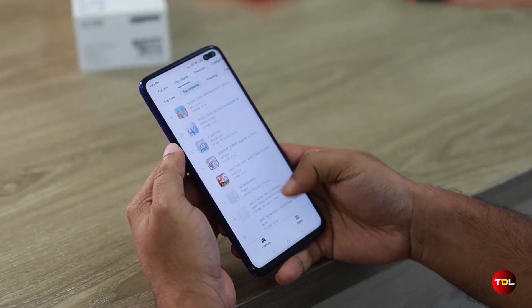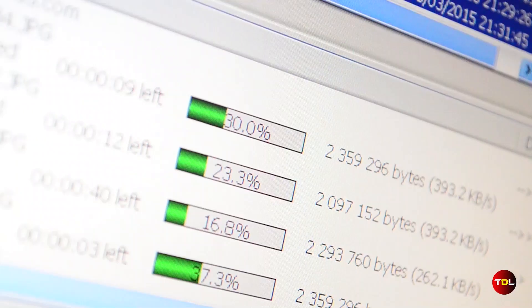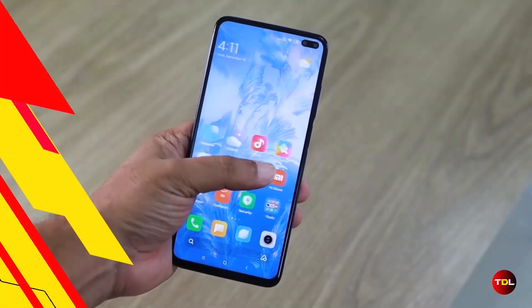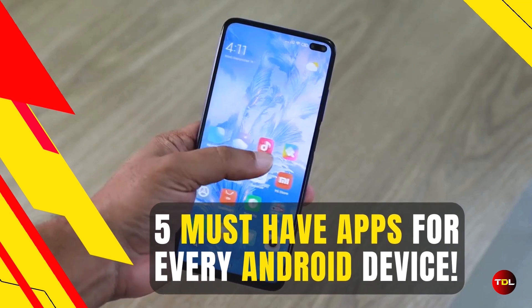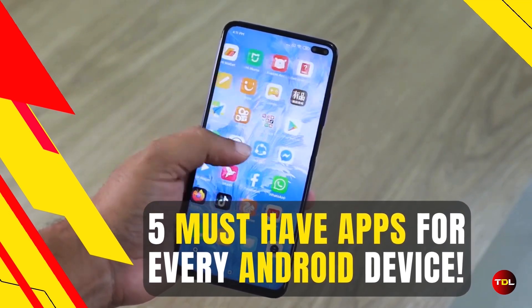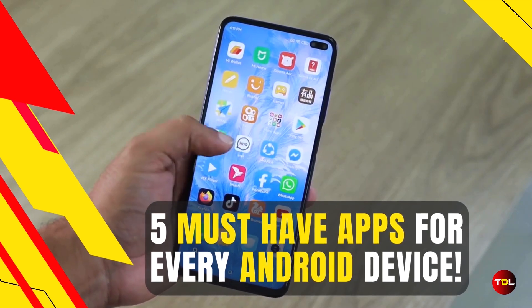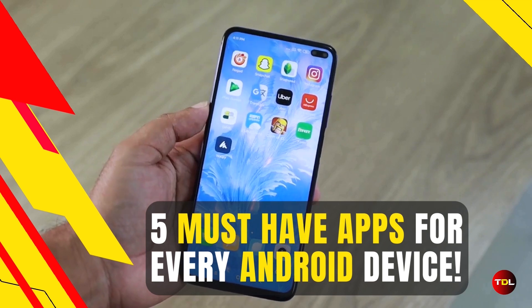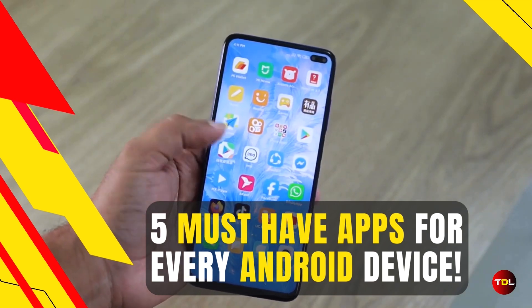Every month, Google Play Store is flooded with new Android apps, but not all of them are worth your time and storage space. That's why I've compiled a list of five must-have apps for every Android device. As we kick off 2024, I'm confident that after watching today's video, many users will be eager to download these apps. So, without further ado, let's dive in.